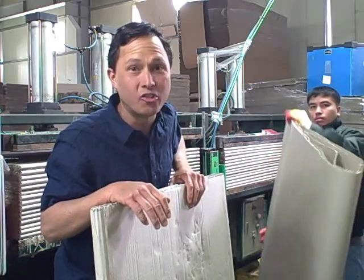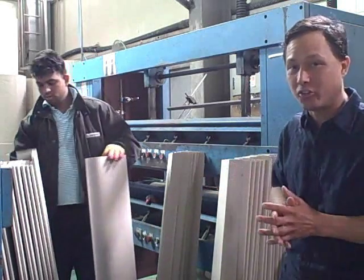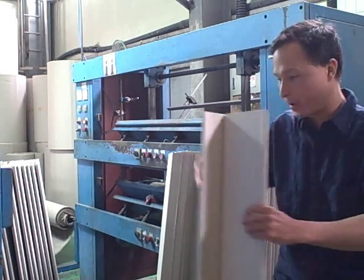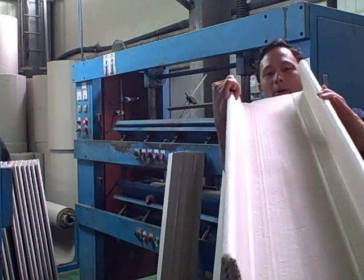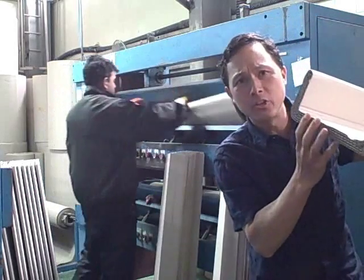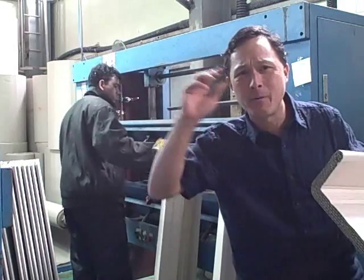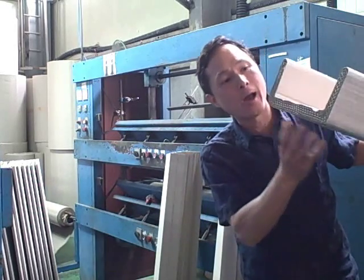This machine presses out the cardboard to make shapes that protect the products in shipping. There's an L-shape that goes into the Fresh Life Sprouter box, and right behind me is the U-part that goes into the Green Star Elite juicer box — the juicer sits in the bottom. This is much better than styrofoam, which won't degrade for hundreds of years and ends up on beaches. This cardboard can go in your recycling bin.